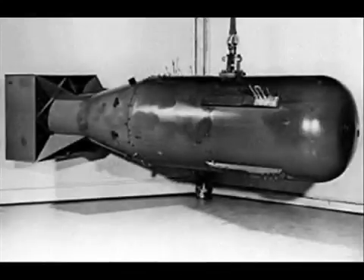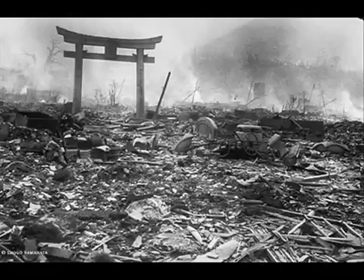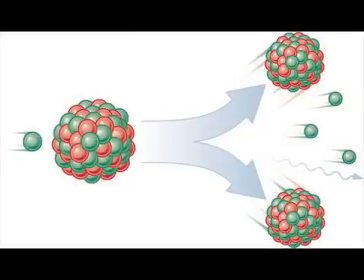The first generation of nuclear weapons were the fission type weapons that were first used on the cities of Hiroshima and Nagasaki. These weapons use nuclear fission to generate tremendous amounts of destructive energy. Nuclear fission works by firing a neutron at the nucleus of a heavy element like uranium. The impact causes the atom to split into two lighter elements, which in turn releases energy in the form of x-rays, neutrons, and other particles.